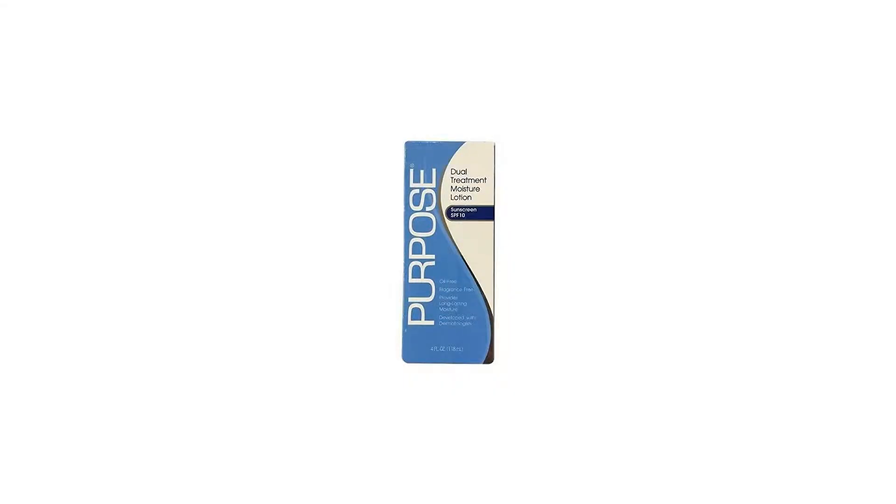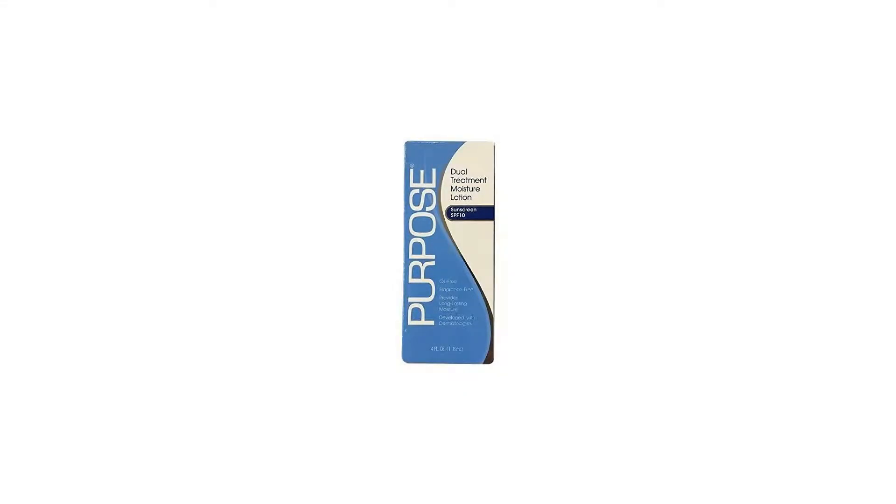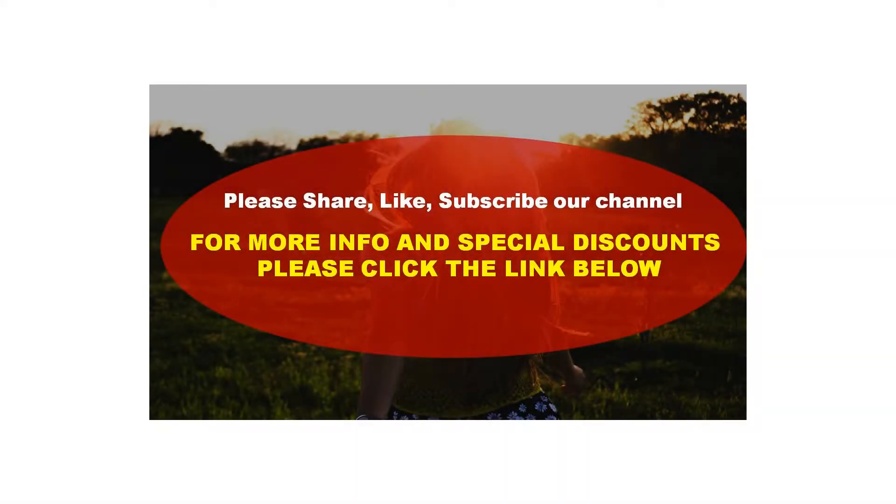Purpose Dual Treatment Moisture Lotion with SPF 10 absorbs quickly for long-lasting, all-day moisturization and is gentle enough to use every day, even for sensitive skin care. Provides long-lasting moisture, oil-free, hypoallergenic. For more info and special discounts, please click the link below.